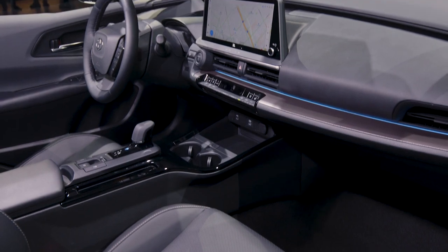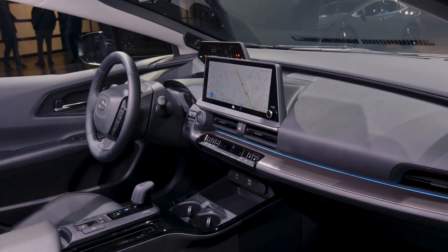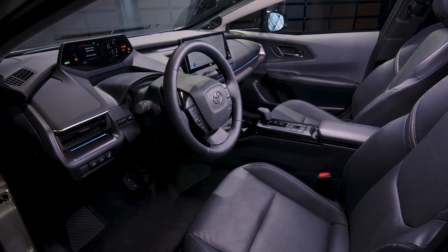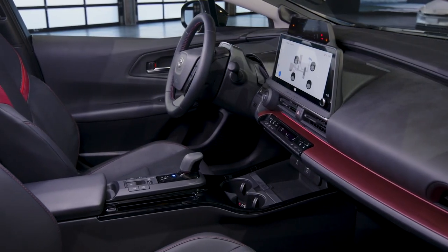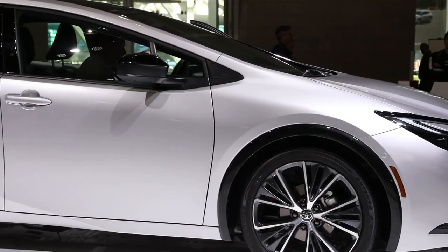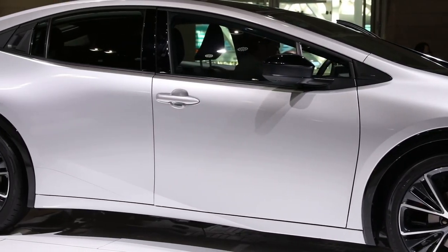Inside, the basic black cabin is just as different. It uses ambient lighting to add visual zing, while the digital instrumentation and large multimedia screen provide eye candy and functionality. Finally, a 50mm stretch in the wheelbase brings more room for rear seat riders.